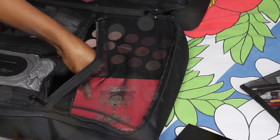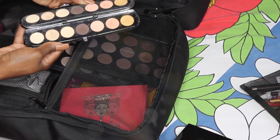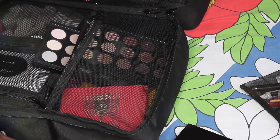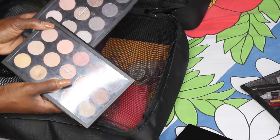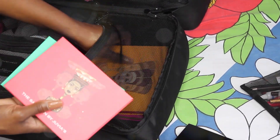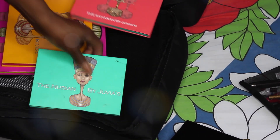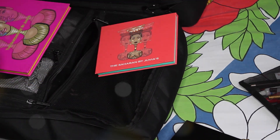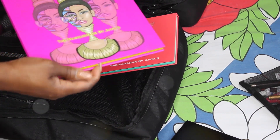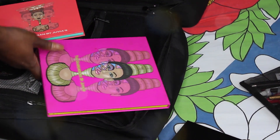My Marc Jacobs palette is strictly for bridal, Beauty Killer of course for bridal and otherwise, my MAC palettes for bridal, and my Juvia's Place palettes. I have all of them — the Saharan palette, the Nubian One, Nubian Two, the very first original one, and the Masquerade palette. So I have all the Juvia's Place palettes.